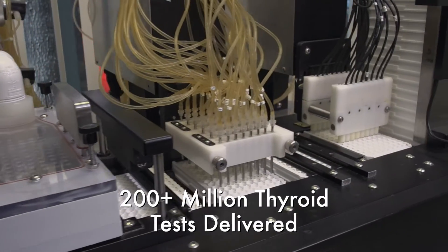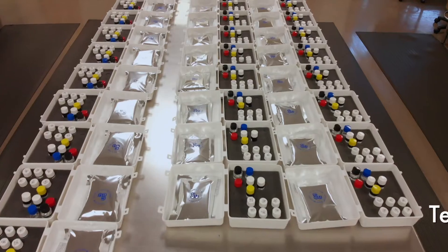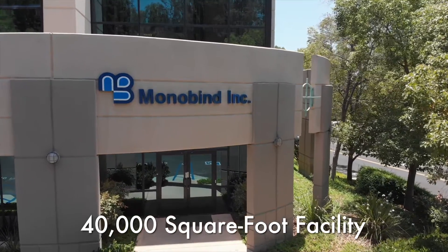Its success and reputation is built on the fact that Monobind designs, develops, and manufactures all of its own products in its state-of-the-art facility located in Southern California.